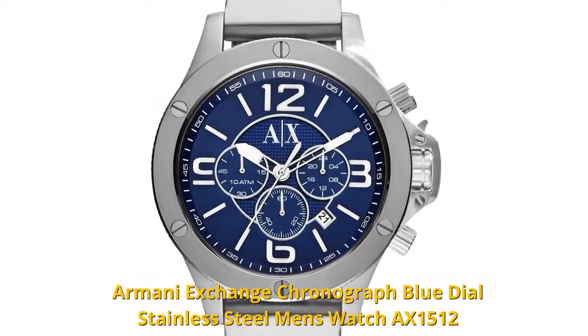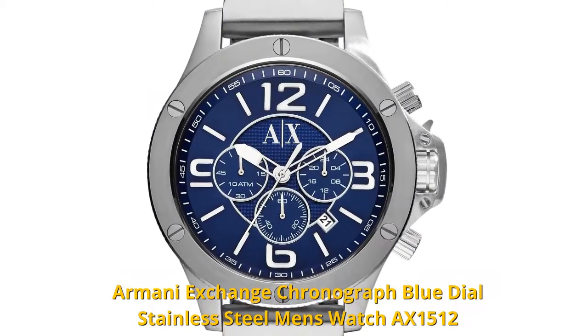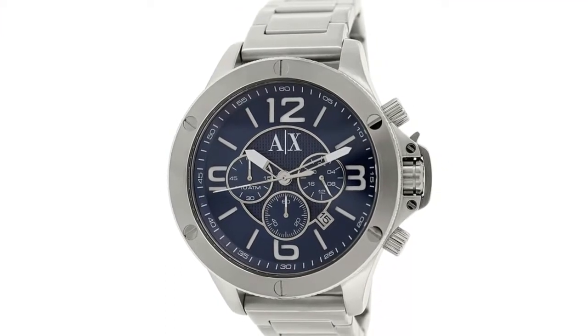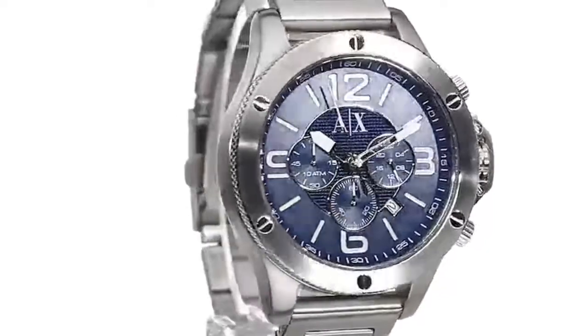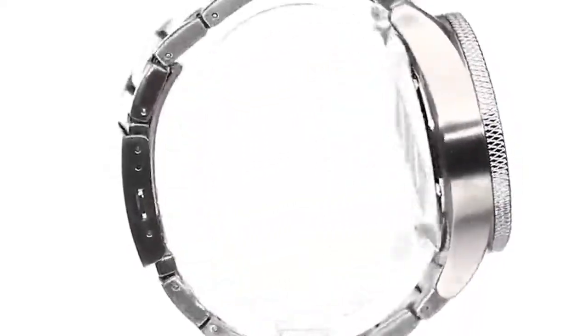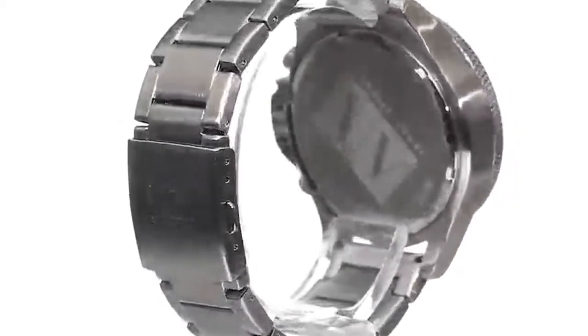Armani Exchange timepieces are definitely watches to keep your eyes on, and this slick accessory is no exception. Sporting a classic style silver stainless steel case and silver stainless steel band, this very eye-catching and modern watch is the perfect accessory option for everyday wear.